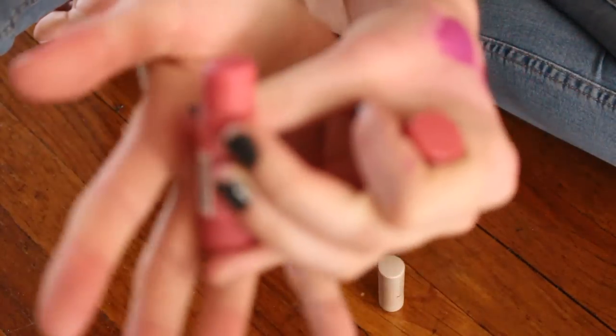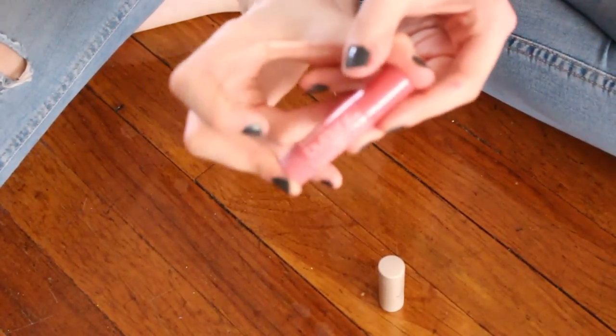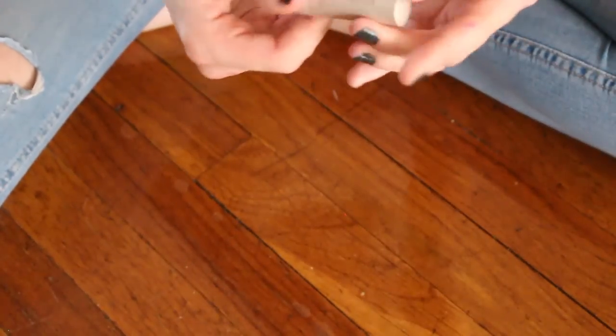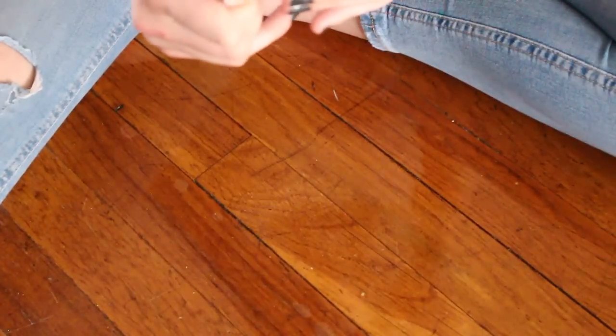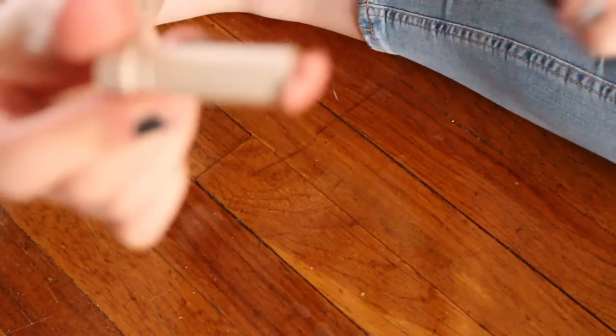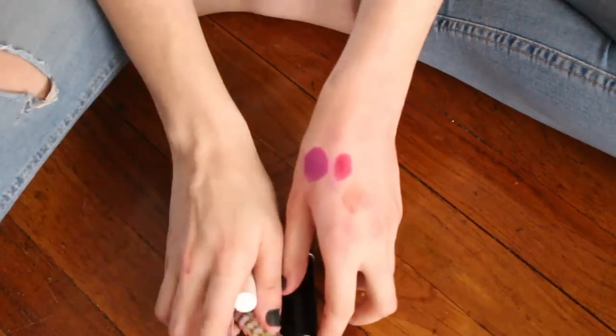This is the Fresh Sugar Nude Tinted Lip Treatment — I just went to swatch this and it completely melted. So that's going in the garbage — it made my decision super easy for me.